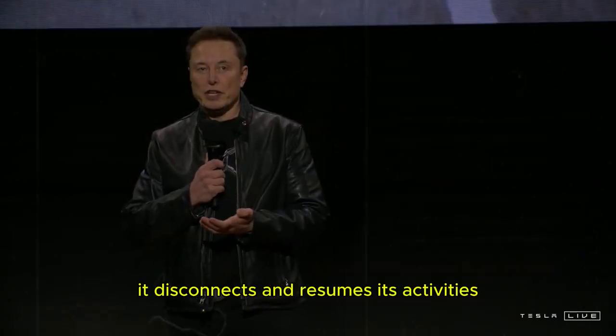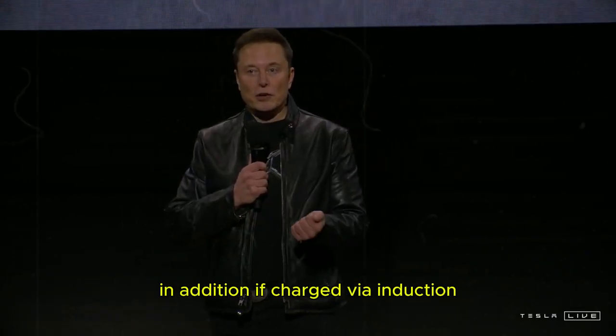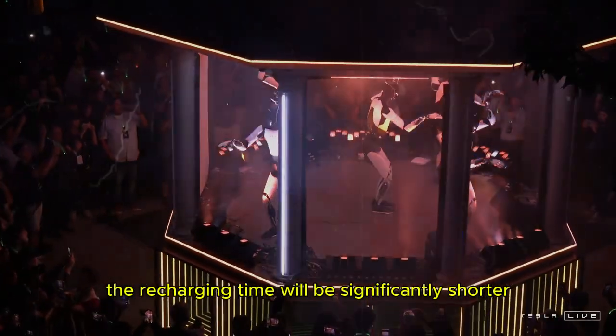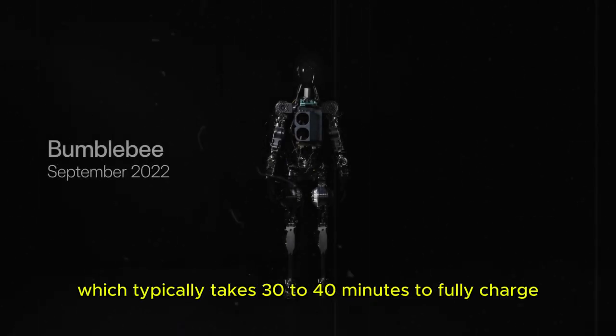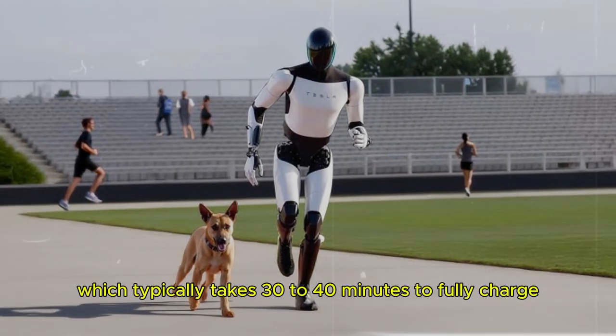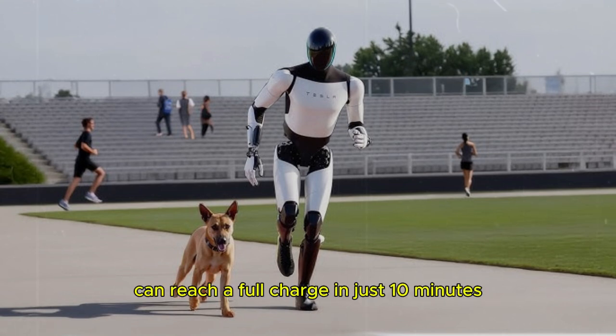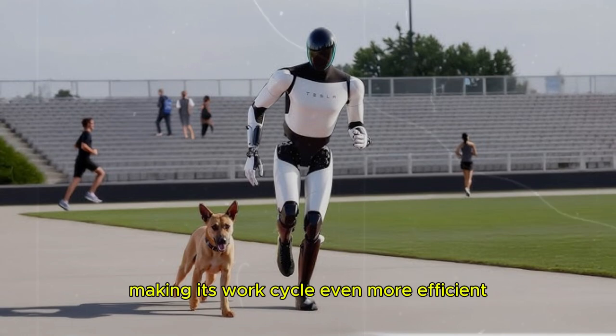In addition, if charged via induction, the recharging time will be significantly shorter than that of a conventional electric vehicle, which typically takes 30 to 40 minutes to fully charge. It is estimated that Optimus can reach a full charge in just 10 minutes, making its work cycle even more efficient.